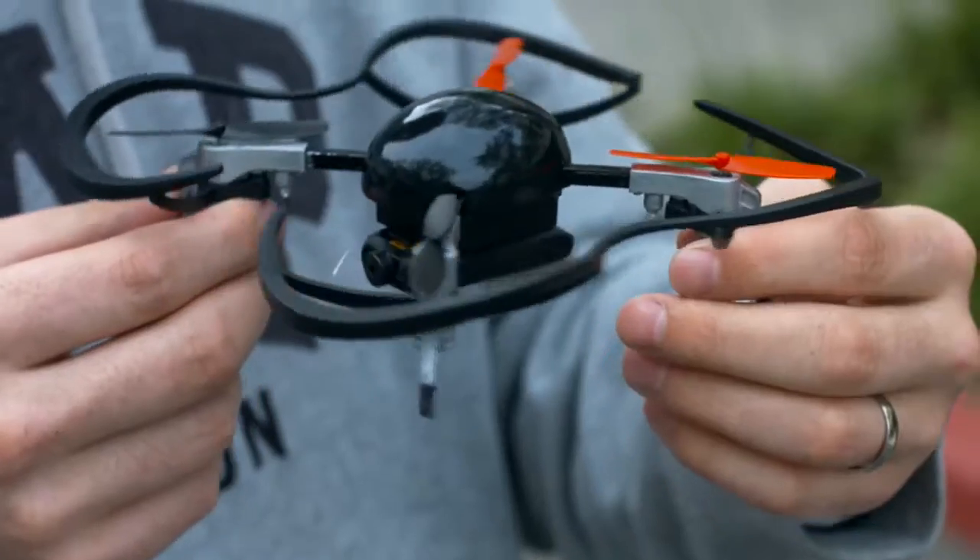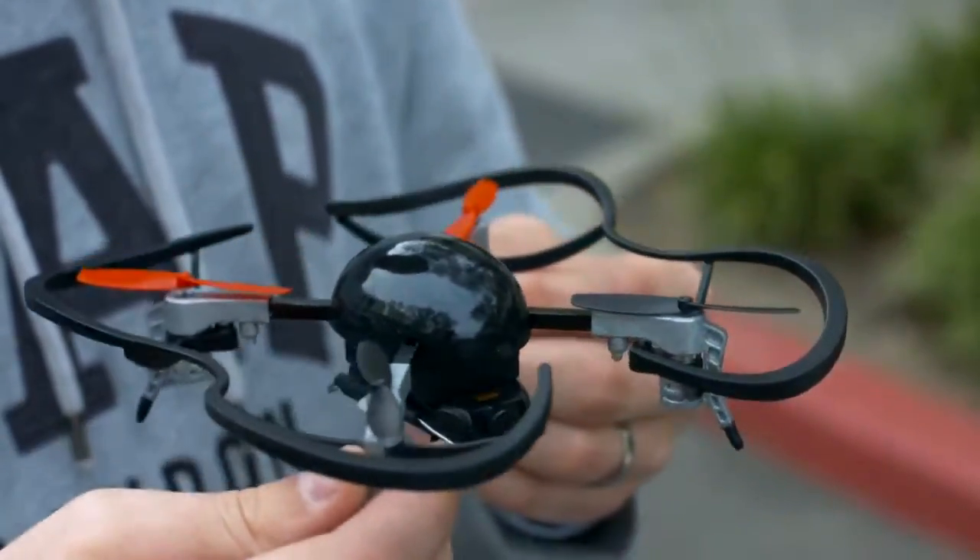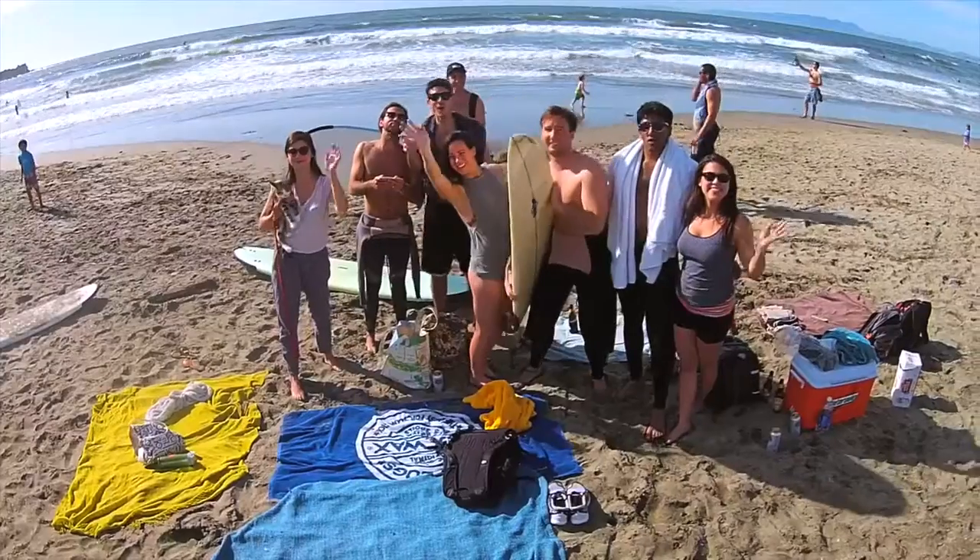When we began on MicroDrone, our aim was to create a small-sized personal drone that was affordable, durable, easy to fly, and that worked straight out of the box. A drone for everyone.